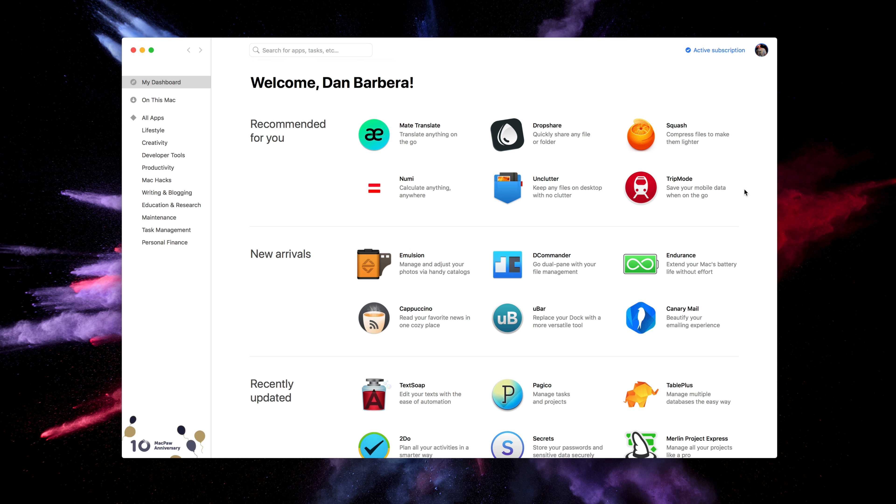Hey guys, Dan here with CLE Tech, and in this video we're going to go over some of my favorite applications that I'm currently using on my Mac.